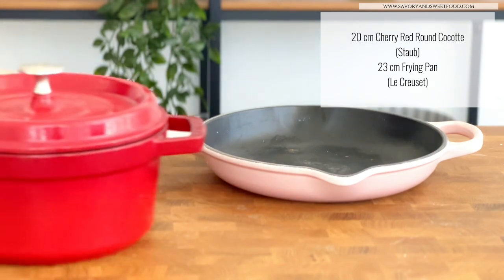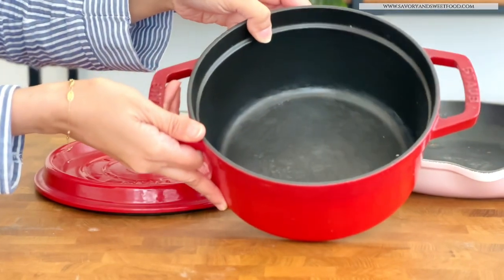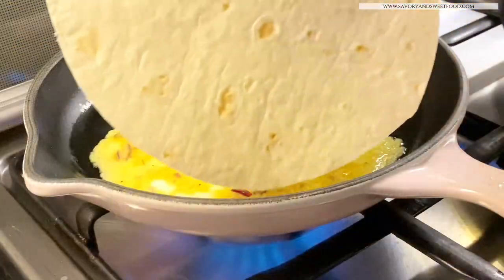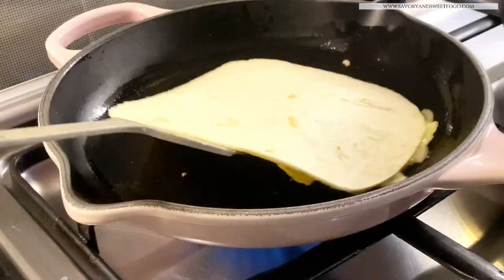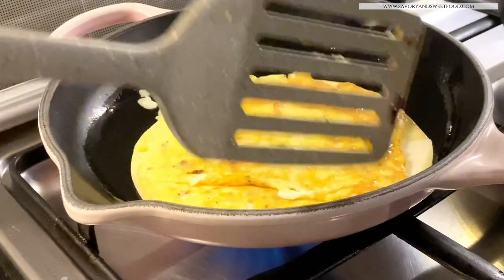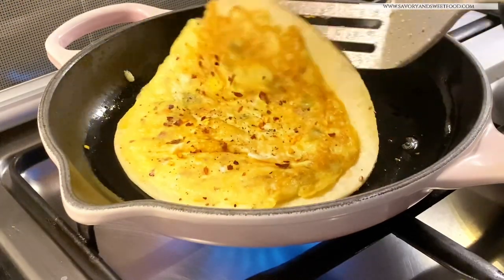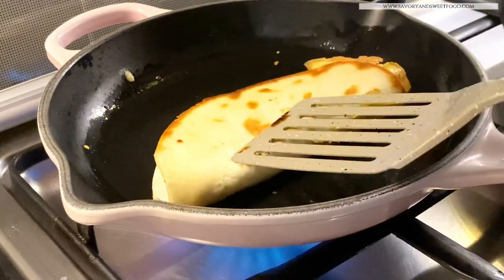These are the pans with the black interior. I get asked a lot where I buy these enameled cast iron pans — I bought a few from Tavola and most from an online store called Tata Home. It's an online store in Italy, but the prices are much cheaper compared to here in the Middle East, and including shipping, the total price is much lesser.